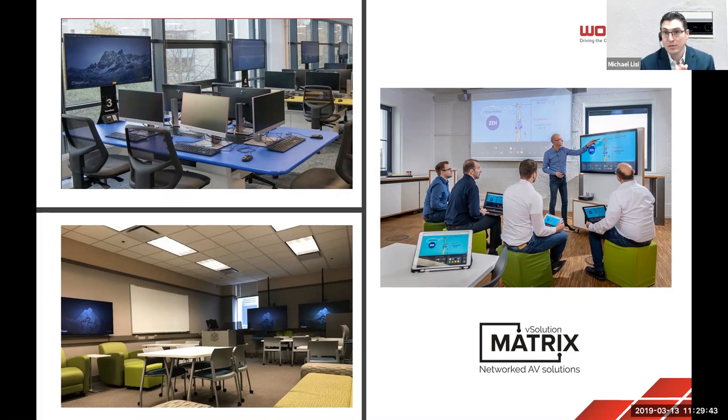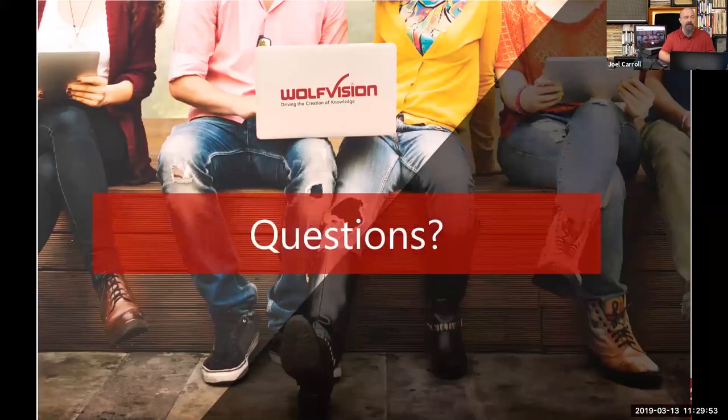These two functions — signal distribution and collaborative capabilities — are baked into one box, keeping it simple. I used to design those systems in the past, and they worked, but the difference is they weren't easy for faculty and students to operate with. That ease of use for anyone coming into that space is where our real power is going to be.